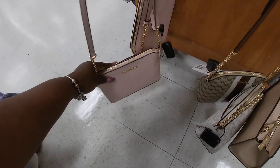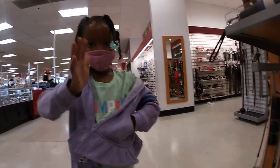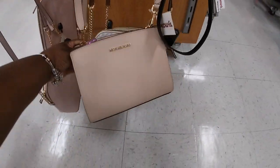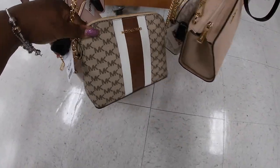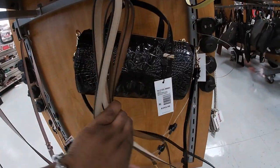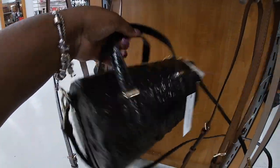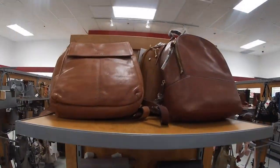I thought these were Steve Madden. So they have the pink Michael Kors for $80. I have Riley with me — say hi, Riley. This Michael Kors, these are all $70. This one is $80. I like this pink one though. I thought this was one of the Steve Maddens. I like this one. What's this one right here? A Brahmin for $100.